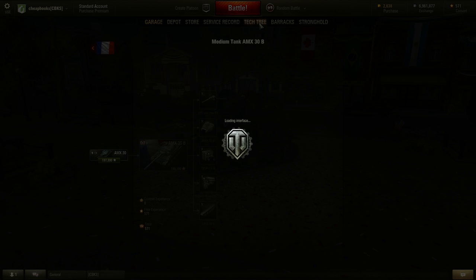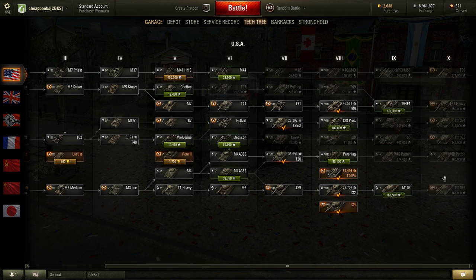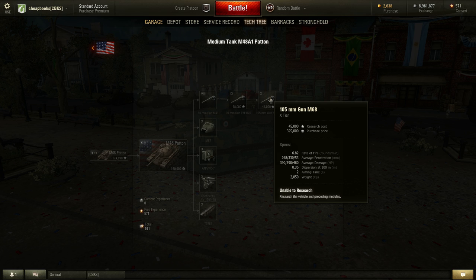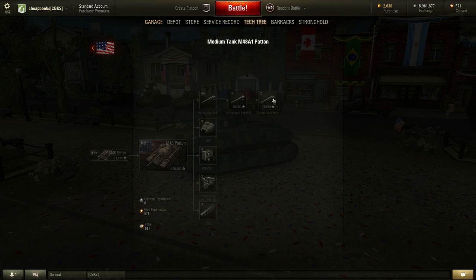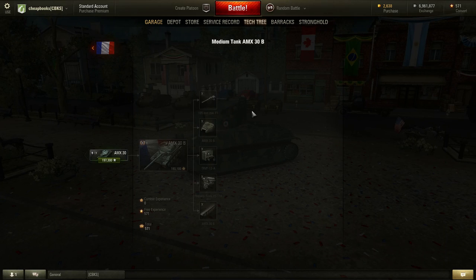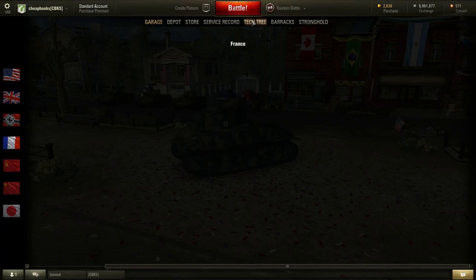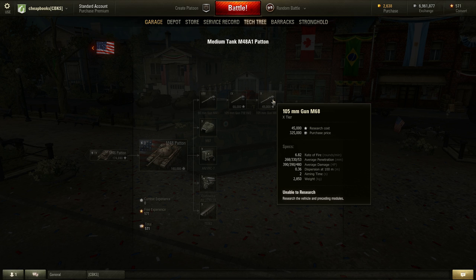Now, this is a medium tank and we're going to go to the tech tree to look at tier 10 medium tanks from other countries. In this case, it's the M48 Patton. The M48 Patton is slower than the 30B, has substantially stronger armor, and a better view range. Looking at the gun, it has a rate of fire of 6.8 with 268 penetration, versus the AMX-30B's 6.7, 260 penetration, 390 damage. So the Patton has a little bit better penetration but does the same amount of damage.